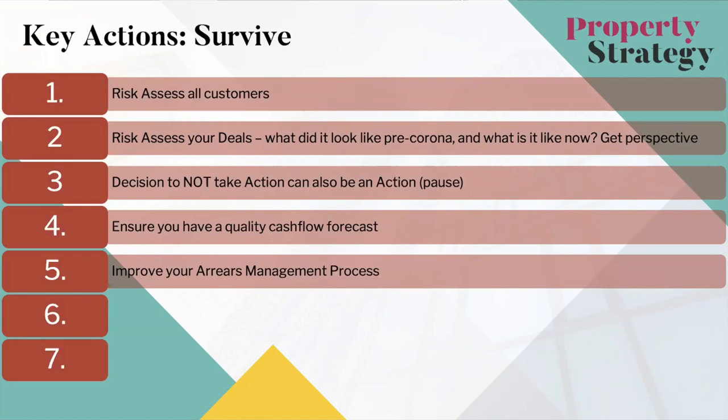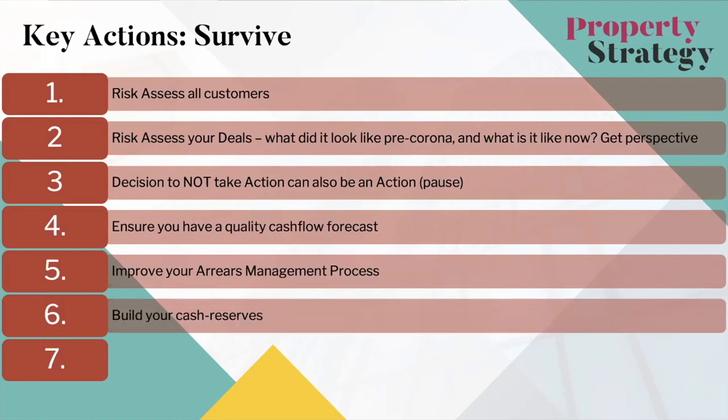Number six: build your cash reserves. Our business mentors told us this back in 2015 and we've focused hard on it ever since. It's really hard to do in property because when you see a hundred grand in the bank you want to put it into a deal. If you have got cash in the bank, hold on to as much as you can through this uncertain period. We've also bolstered our cash reserves by drawing down on some interest-free credit cards — we don't think we'll need it, but it's good to have that buffer.